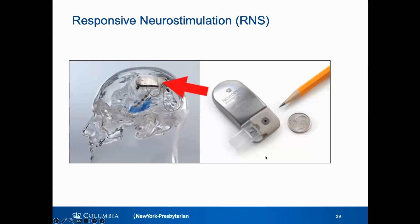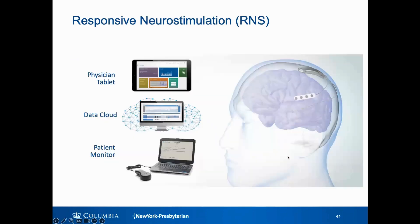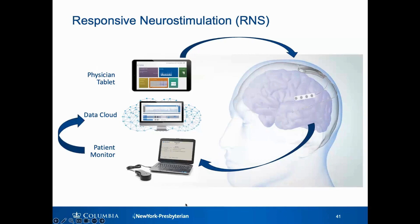This is the device shown up close so you can get a sense of what it looks like. It's thinner than the average skull thickness, and that's how it's able to be embedded in the skull — it's actually curved to the shape of the skull. The whole system is more than just the implanted device. Your doctor will program the device with their tablet, and then you at home will have a monitor where you're able to collect the data that the device has been recording over the previous days, and that gets sent up to the cloud for your physician to review.